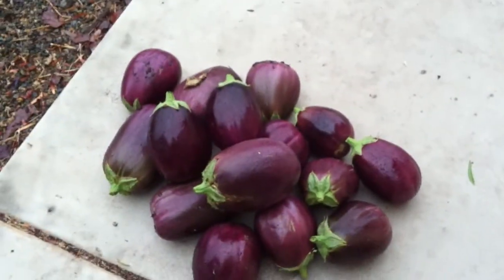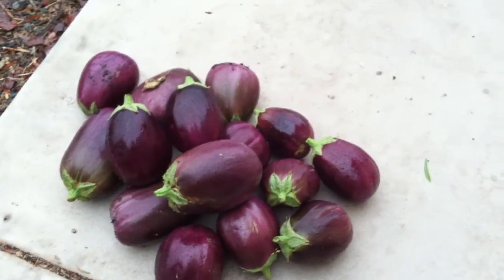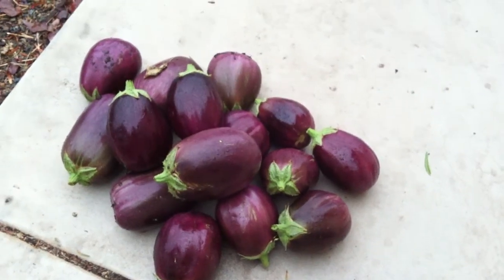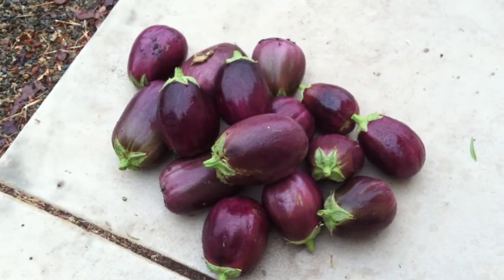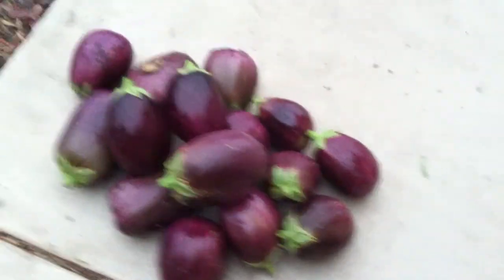Well, here we go. I've got 15 eggplants I just harvested this morning, all different sizes, and I can't believe how this eggplant is still growing strong.